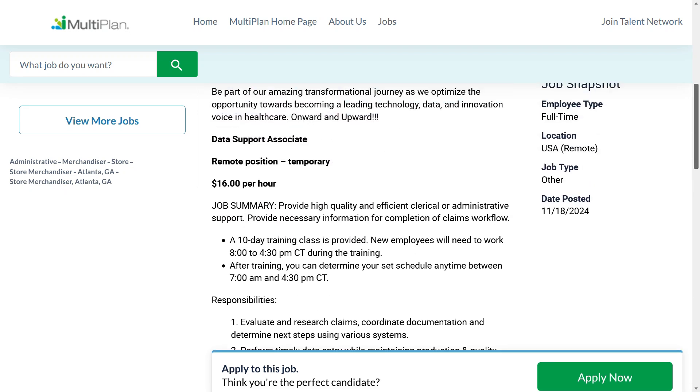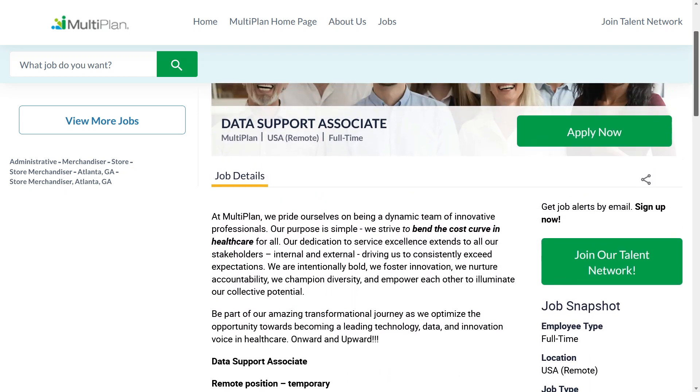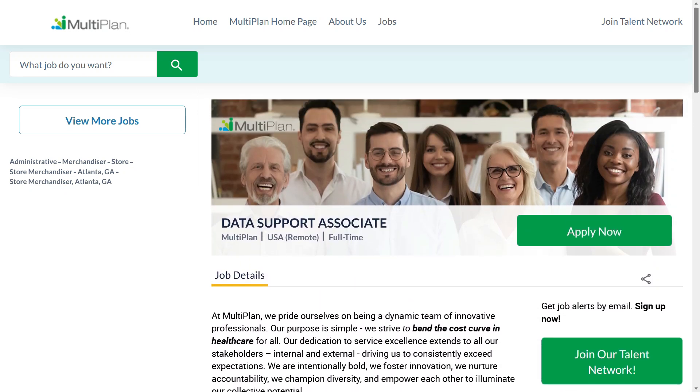So this is an easy get-your-foot-in-the-door processing medical claims kind of job, and they're going to train you. If you like this one, you can find the direct link below — this is job number two.